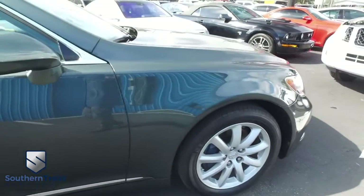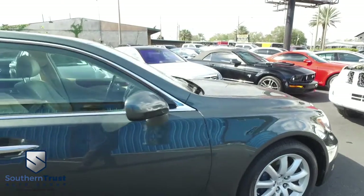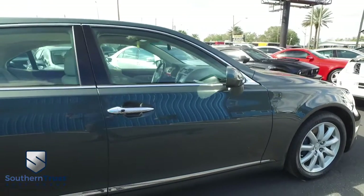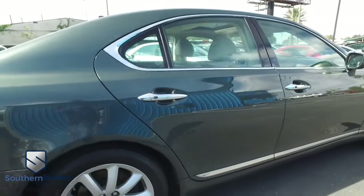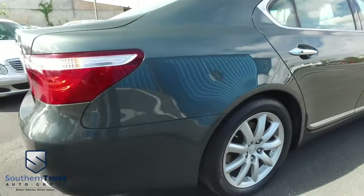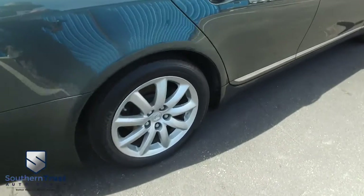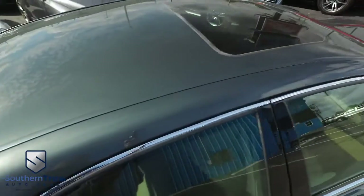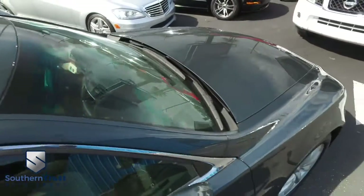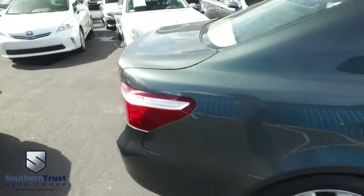Our detailing department goes next level. With our detailing, these things look factory line, oh so fine quality. Don't forget about our Southern Trust Hawkeye Pricing Inspection — we search the internet to make sure we have the best price and value for every make, model, and condition of vehicle in the known universe. Here at Southern Trust, we cherry pick the best of the best and bring them to you.